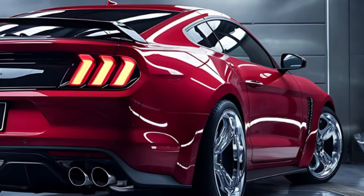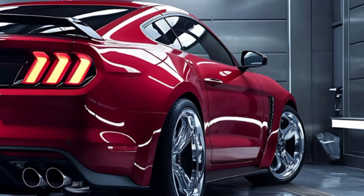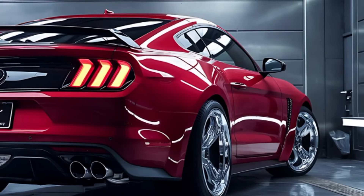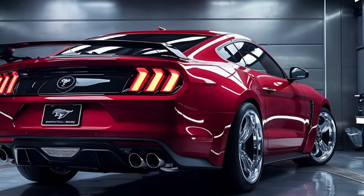The back of the car is just as stunning as the front, with its sleek rear fenders, distinctive dual exhaust, and those iconic Mustang tail lights. The aggressive stance is further enhanced by the wide rear tires, giving the car a dominant, muscular look that demands attention wherever it goes.